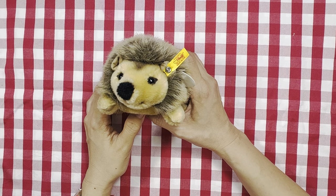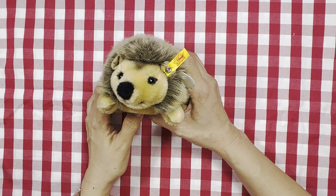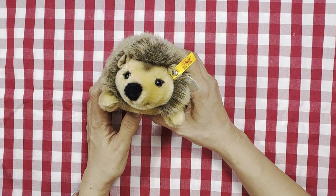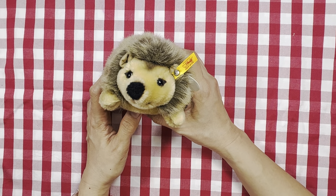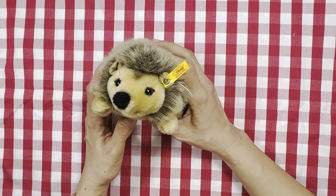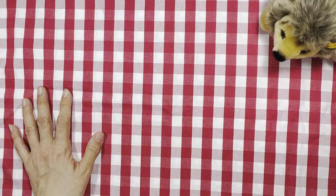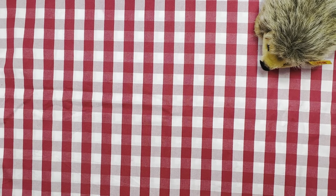Hello everyone, welcome or welcome back to my channel. I hope you're doing well. In this video I would like to share my February coloring plans — what's in my coloring bag for February. Joggy here says hello and he's going to sit by the side to watch, so let's get started.